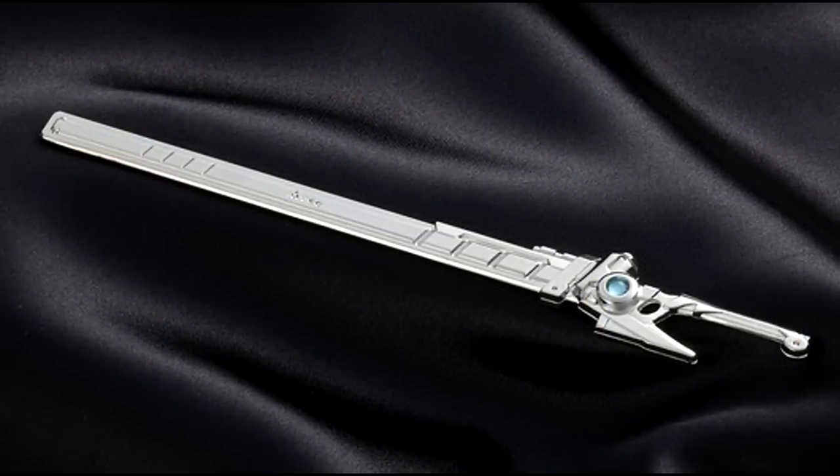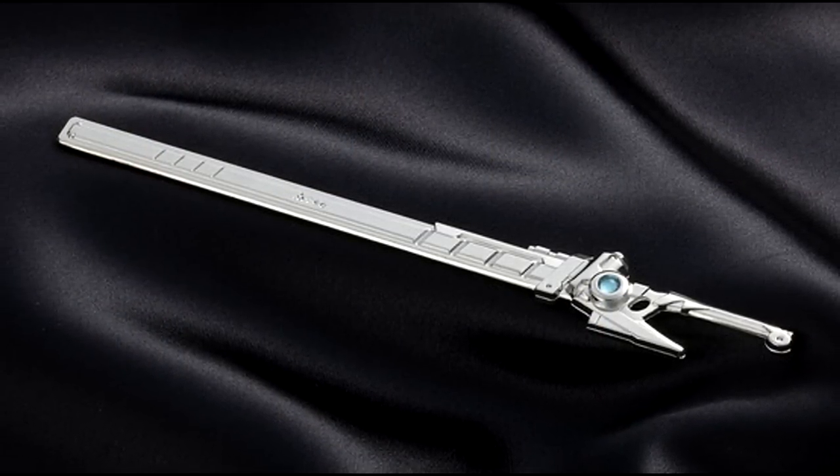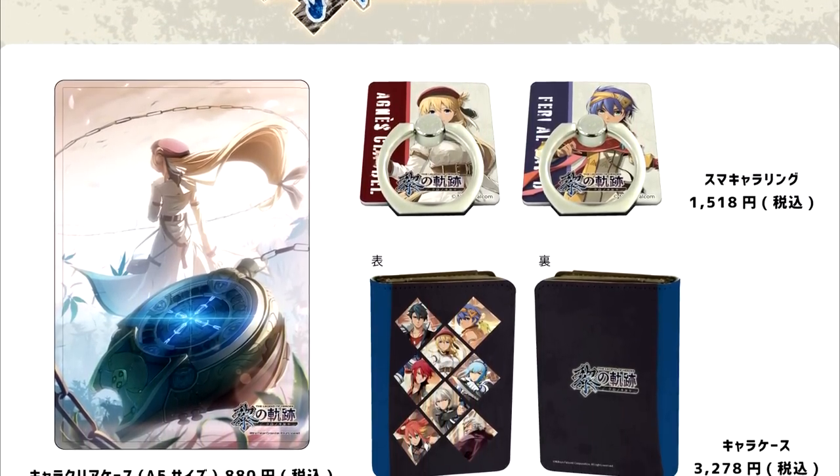In light of Kuro no Kiseki, there's also been some merchandise going up for the game on the likes of the Dengeki Shop and the EEO Store. Obviously you've got to be careful for spoilers there, but if you've already played it, something to check out.